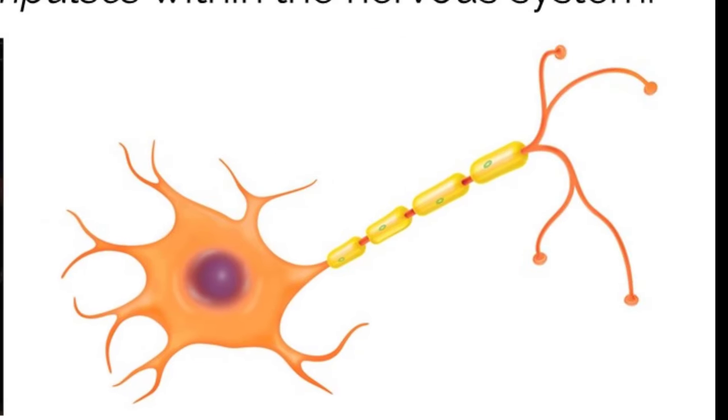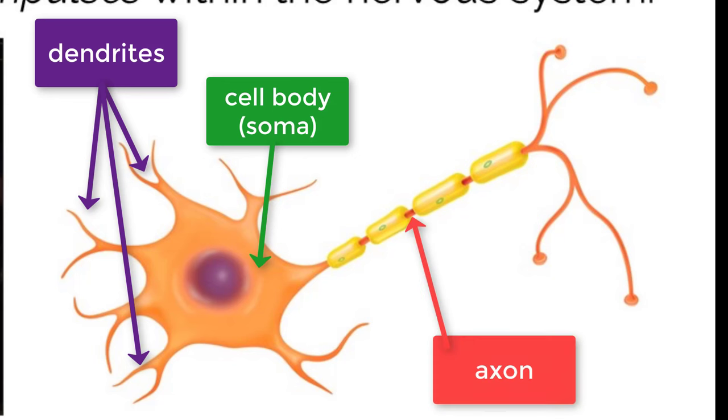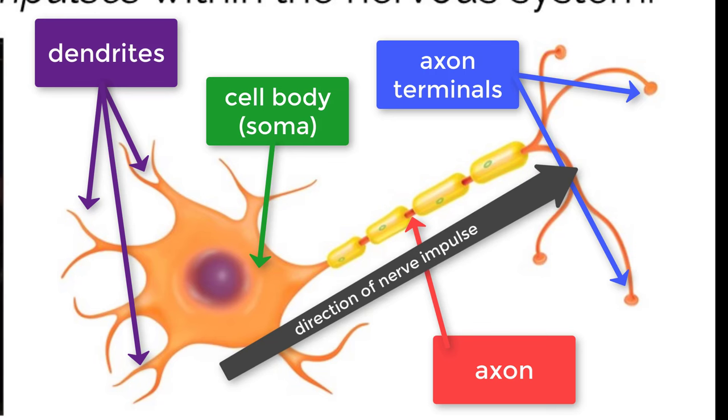Structures of individual neurons are very specific. The main parts include the dendrites, the cell body or soma which contains the nucleus, the axon, and the axon terminals. When electrical signals are sent through a nerve cell, they always travel in one direction from the dendrites to the axon terminals and cover all of the space in between.